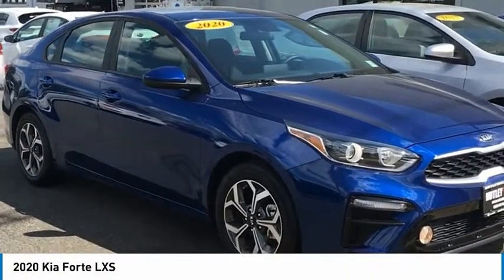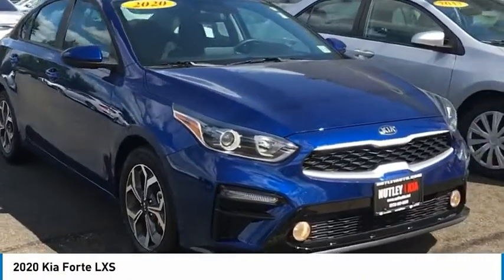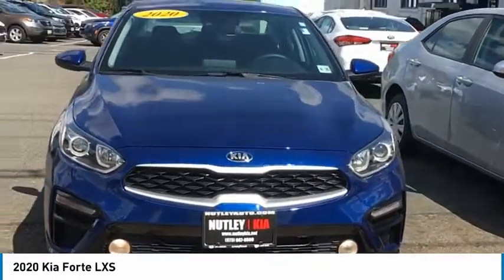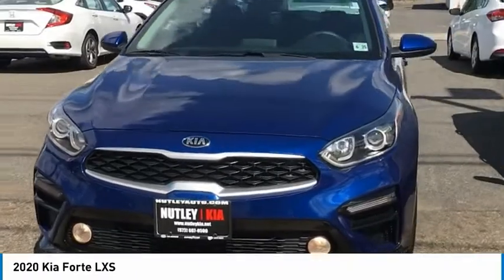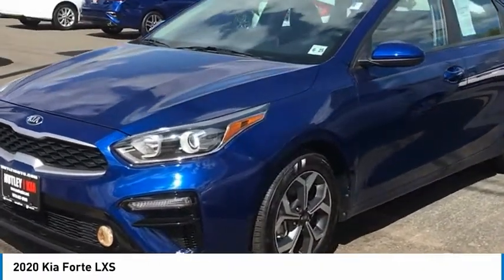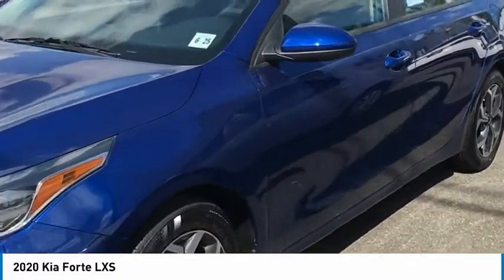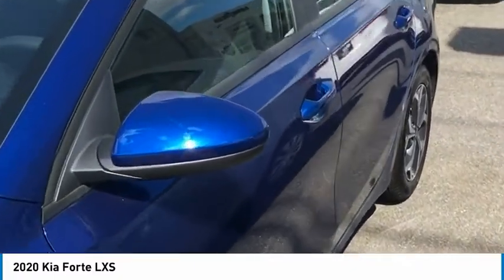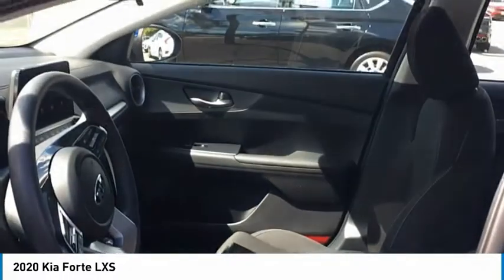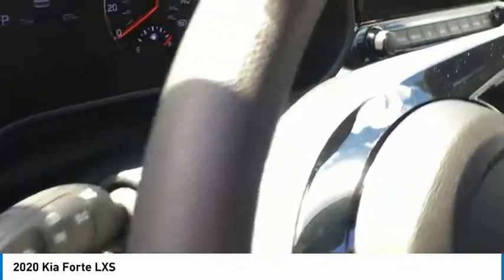Hey, what's up guys, this is Chris Chen from Nutley Kia showcasing one of our latest additions to our used car lot. It's this almost brand spanking new 2020 Kia Forte LX sedan with only 673 miles on it. This is probably one of our loaner demos and it is a certified pre-owned car. You'll get a great deal on this car because it's pretty much unused and brand new.